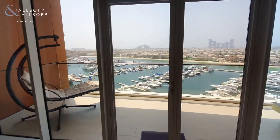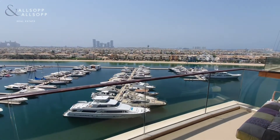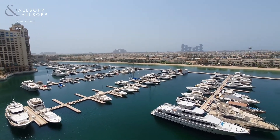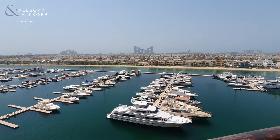And lastly, from the balcony you have a full marina view along with Royal Atlantis and Atlantis views.